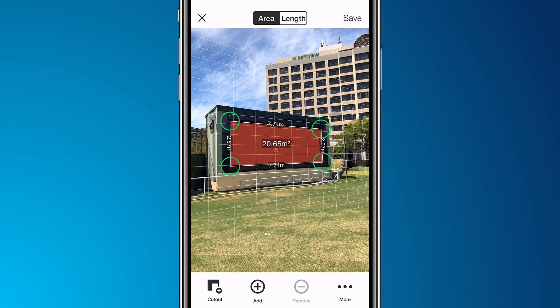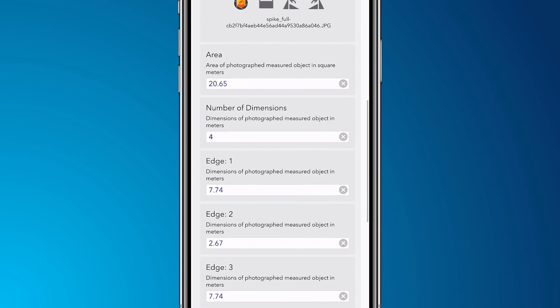It works with our Spike app and Survey123, which walks you through the entire process of how to collect data and how to get that data into Survey123. Now you have everything you need to do field data collection with a Spike and update your geo database using Survey123. A smart GIS needs a smart sensor, and that's what Spike is.